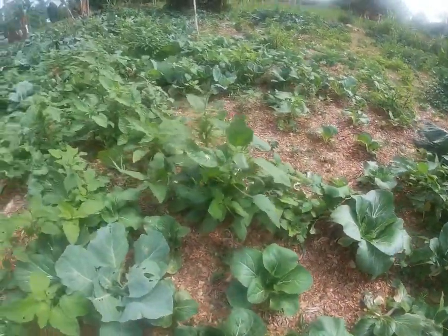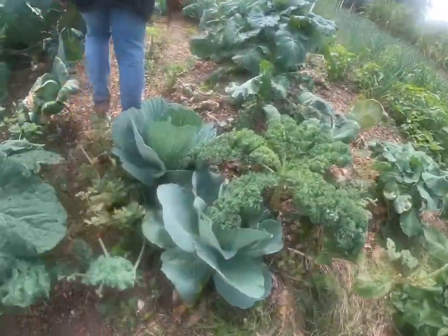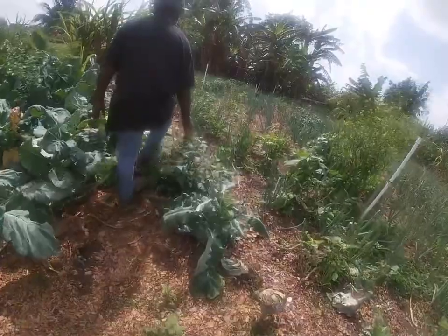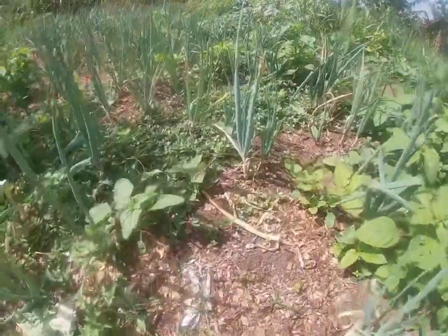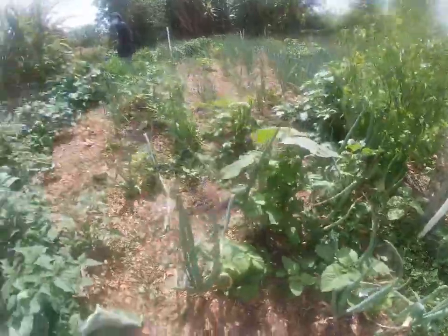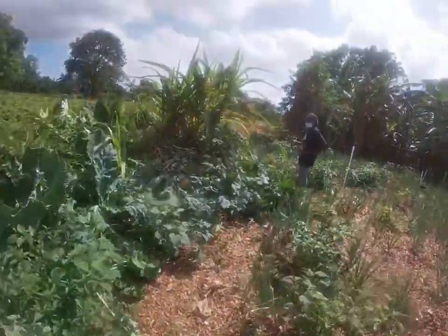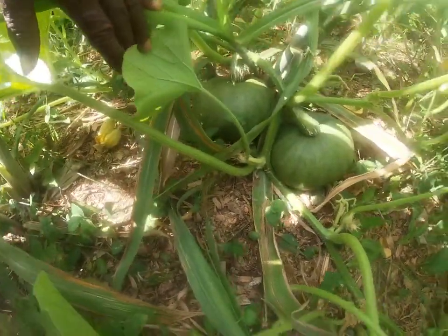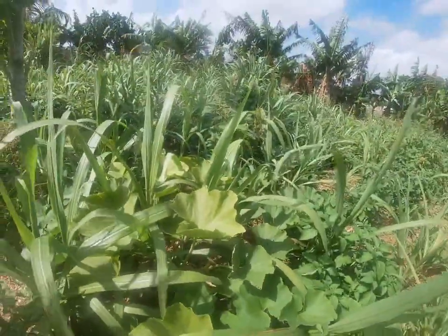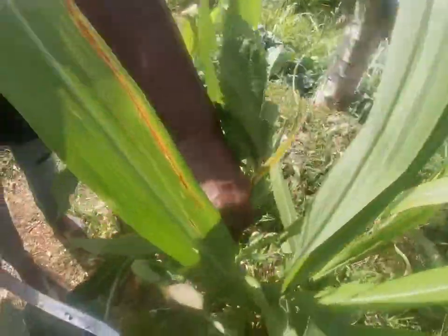This is cabbage, collard greens, some scallions. Look at the scallions! You can smell the scallions. Everything is organic — you can smell them. There's the okra.